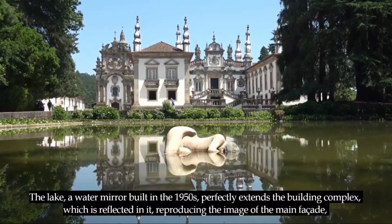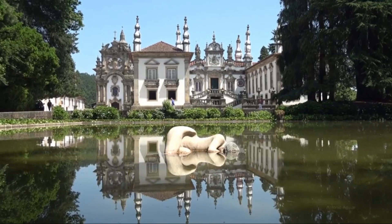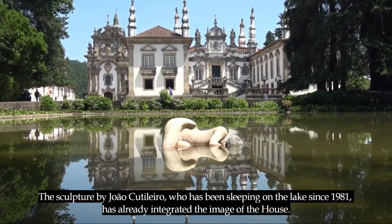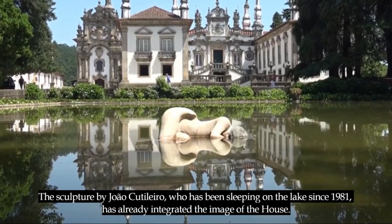The lake, a water mirror built in the 1950s, perfectly extends the building complex, which is reflected in it, reproducing the image of the main facade, and is surrounded by a forest of chestnut and oak trees planted in the 1960s. Reflecting the house in the middle of the vegetation, the sculpture by João Cutileiro, which has been sleeping on the lake since 1981, is already integrated into the image of the house.